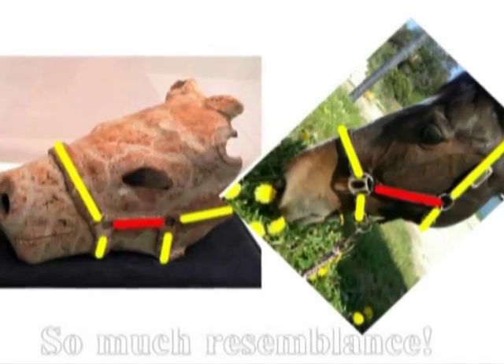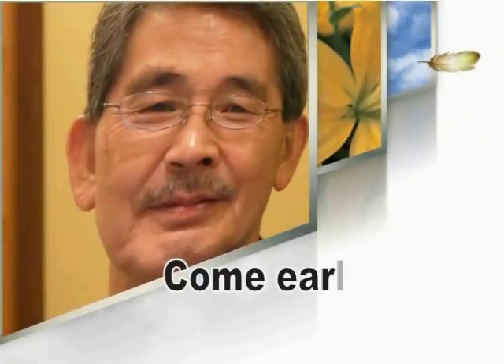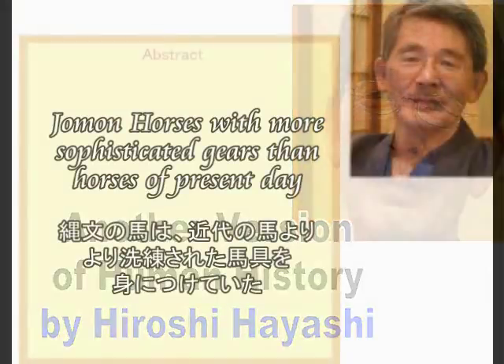が、謎といえば、これほど謎めいた話はありません。広瀬林浜 マスタリー・ジャパン。 (Translation: But if we're talking about mysteries, there is no story more mysterious than this. Hiroshi Hayashi, Hamamatsu, Japan.)